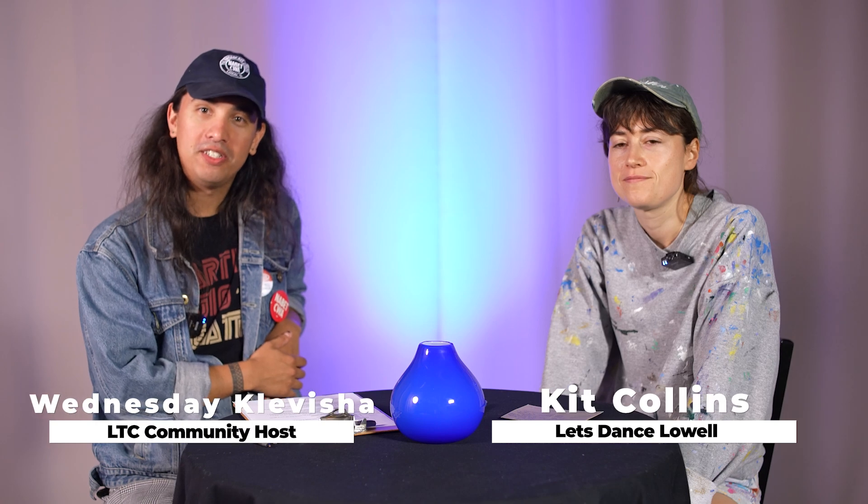Hi guys, you're watching The Lowellian. My name is Wednesday, and I'm a media specialist here. Today we're with Kit Collins, and we're going to talk a little bit about her project, Let's Dance Lowell.